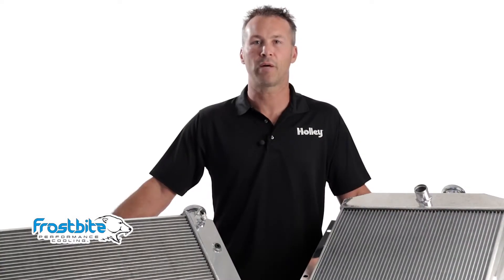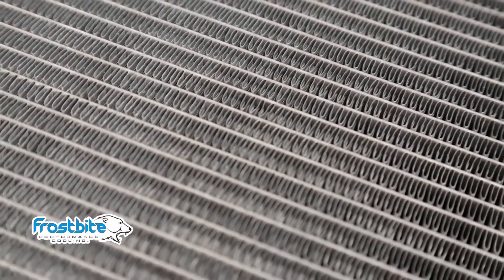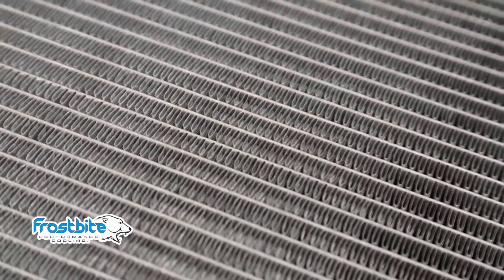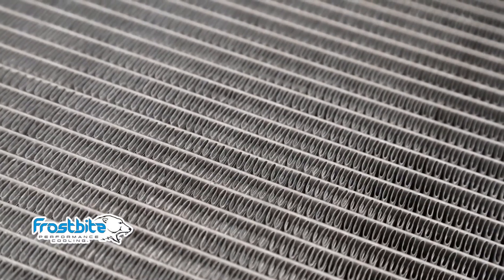Thanks to the high strength aluminum alloy construction, our core tubes are larger, offering more surface area for cooling and maximizing airflow. We've also increased the number of fins per square inch to help improve the cooling ability over OEM units.